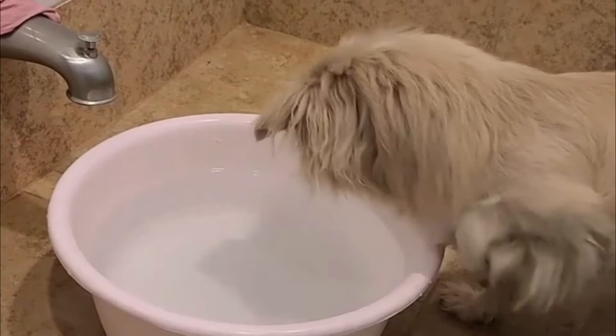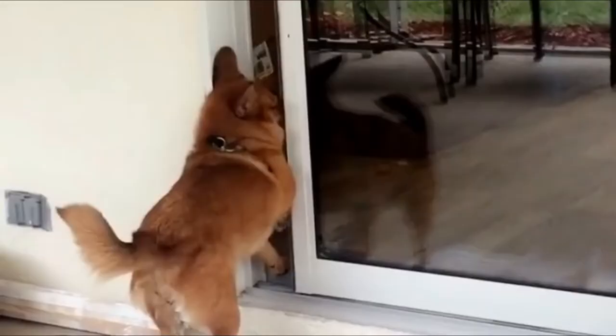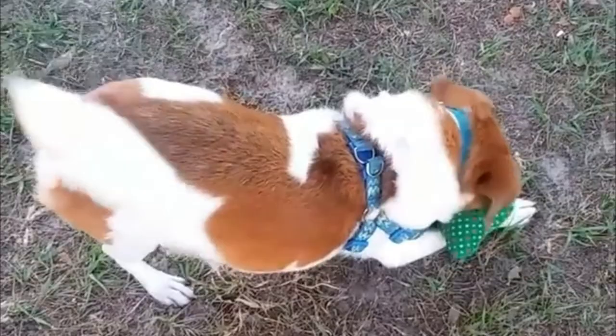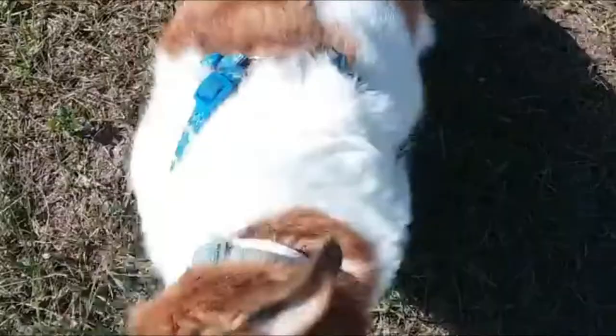Number 8: Pom Eagle — crossbreed of Pomeranian and Beagle. Meet the Pom Eagle, an energetic cross between Beagle and Pomeranian. This curious breed has a very high prey drive inherited from the Beagle parent breed and loves to chase. Size for this breed varies but they are usually quite compact, and if given proper exercise they can live happily in an apartment setting.